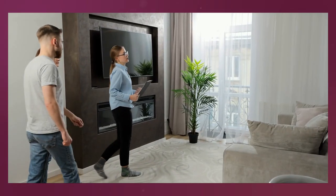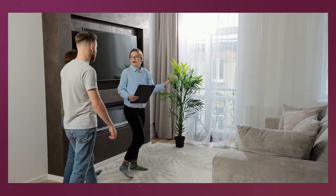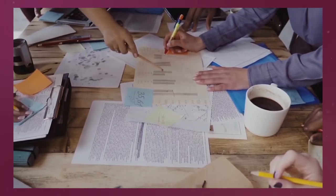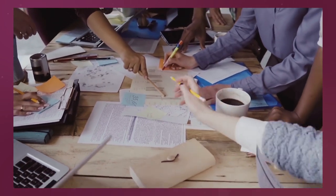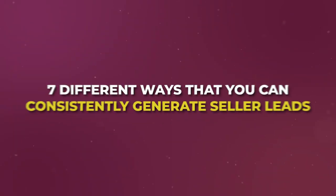How to get real estate seller leads — sellers are the name of the game right now and a lot of people are struggling to get seller leads. I'm going to break down from practical experience seven different ways that I've consistently generated seller leads when I was a top producing real estate agent, plus the nuances I used to make them work even better than most people attempting these strategies.